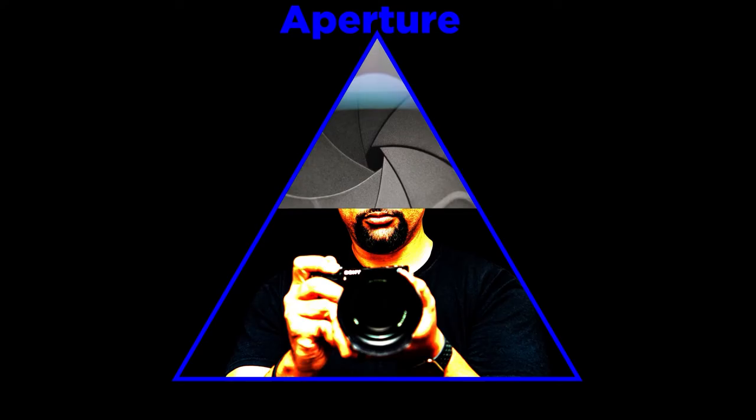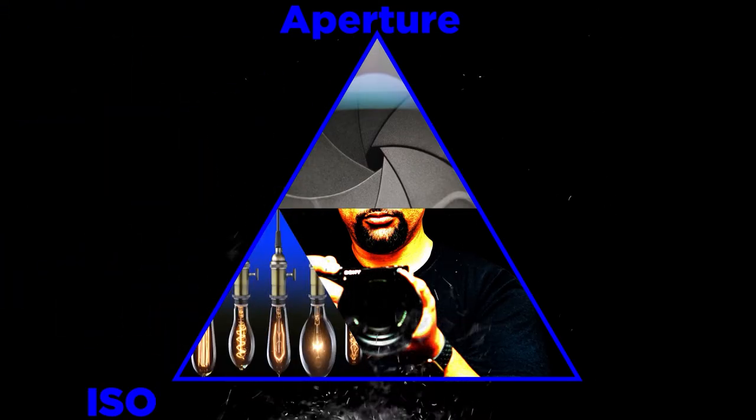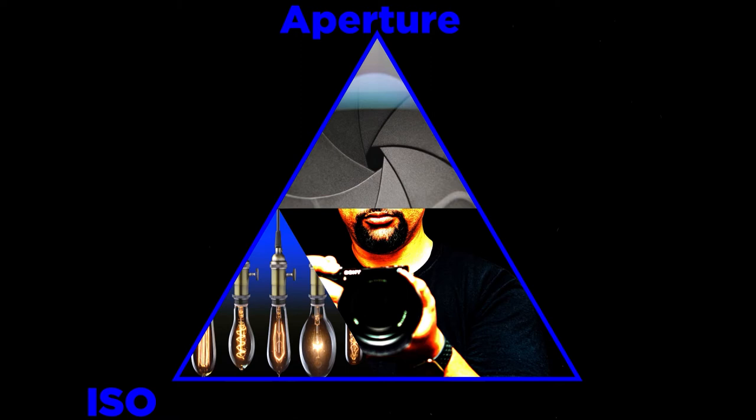But what if you want that really creamy background — so the low f-stop and more light introduced into the lens — but because it is bright, you are starting to notice that your photos are coming out a little bit too overexposed? Now what do you do? Well, now it is time to introduce you to the next element of the exposure triangle, and that is the ISO, which controls how much artificial light is introduced into each shot.